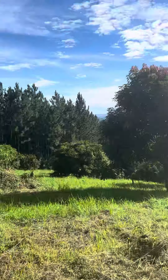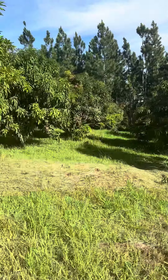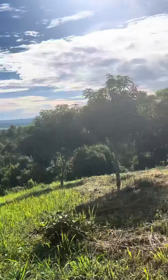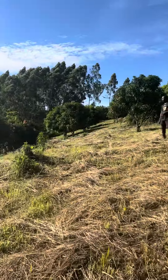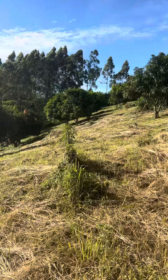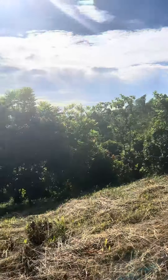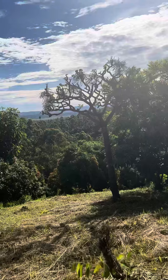On top of that, this is the beauty of this land. You have a hill — imagine having your country home here. People who want to do cottages, get away from town, this is the place to be. It's on a hill.